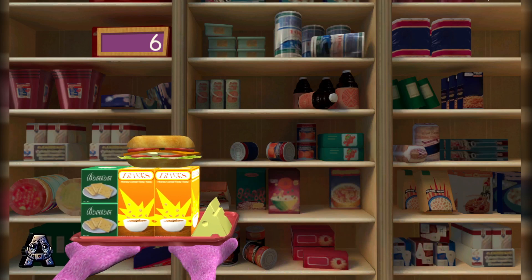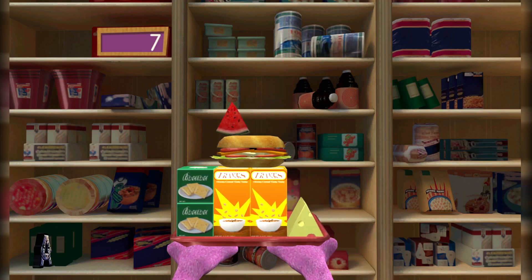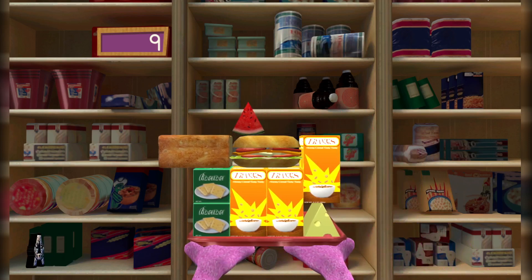A slice of watermelon! I thought we had it! Catch the food! Yes! Catch this! That looks yummy! A loaf of bread! Yes! Way to go! Let's see how we did. We caught nine things all together! Thanks for your help!